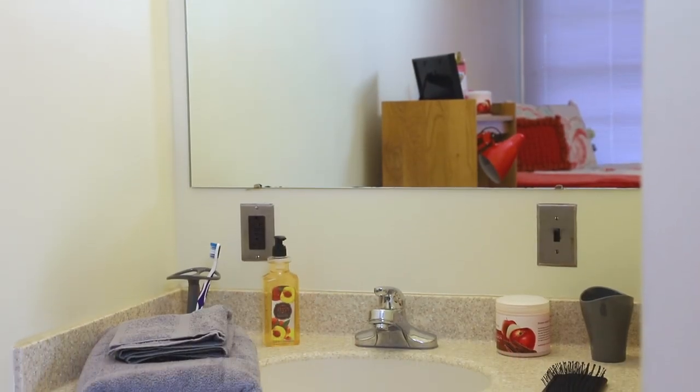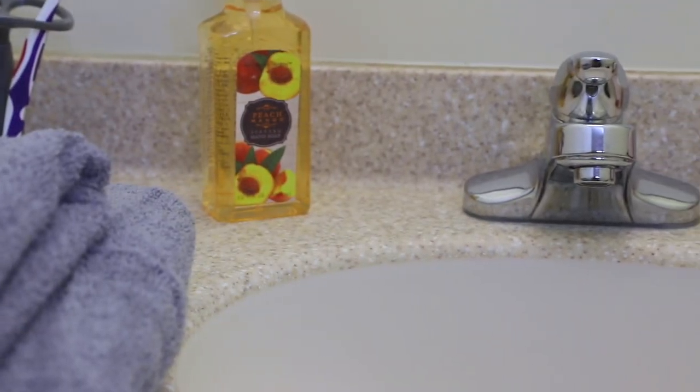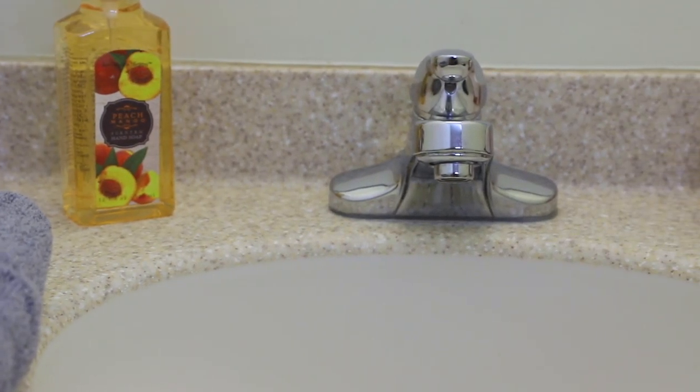Now this is a favorite. Each of the rooms come with a sink and vanity mirror, making it super easy to wash your face or brush your teeth without having to wander down the hall.